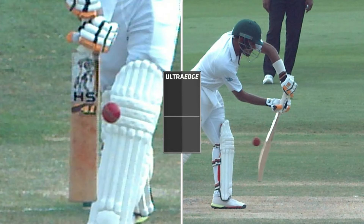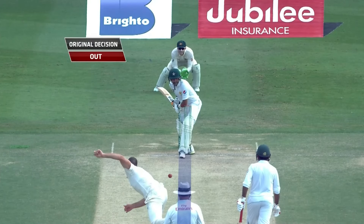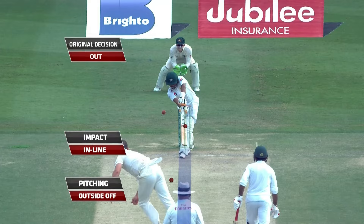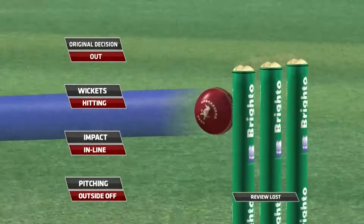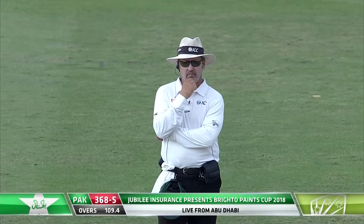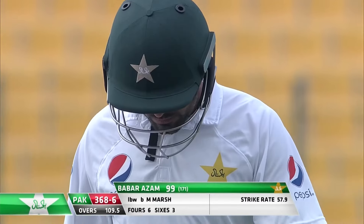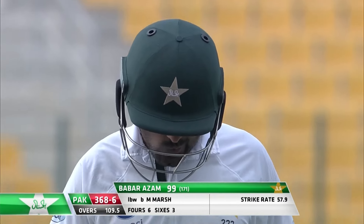Ball coming through now flat line - go to ball tracking when ready. Pitching outside off, impact in line, wickets are hitting - go back to Richard on field. Illy, you're on camera now. Stay the original decision - just run away from his first test match hundred, what a tragedy.